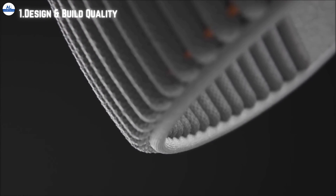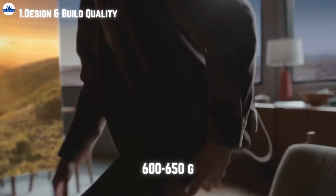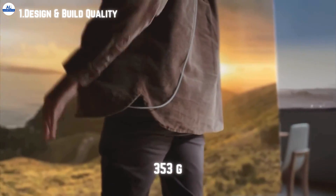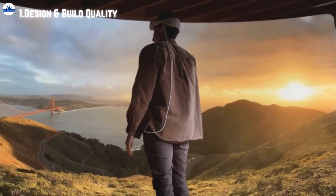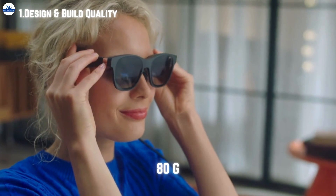Both devices offer unique features and premium build quality. Apple Vision Pro weighs 600 to 650 grams, and the separate battery weighs 353 grams, making it considerably bulkier, while the Xreal Air 2 Ultra is much lighter at just 80 grams.